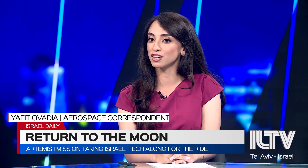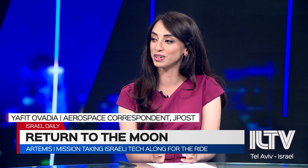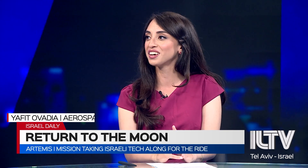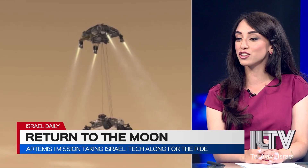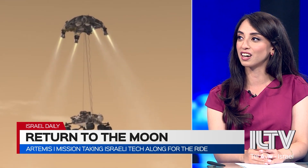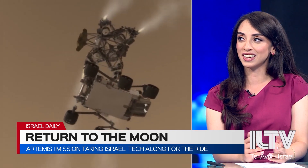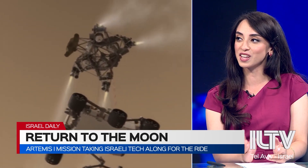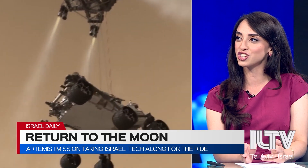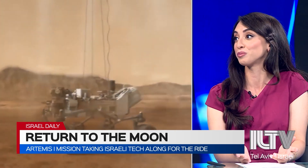On board the Curiosity rover, which landed on Mars in 2012, there's already a small piece of Israeli technology — a cooler on board the rover. But there's also another Israeli startup, Helios, that is planning on sending a reactor to Mars to dig up the soil and separate oxygen and minerals from the soil to possibly build the first human Martian settlement on Mars.